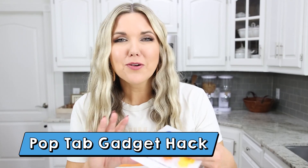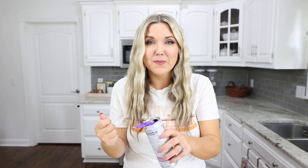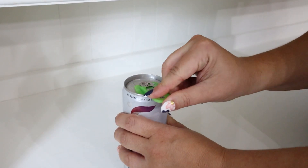This hack is perfect for anyone with nails who loves to drink things that have pop tabs on them. These are called beverage barricades and they come in a pack of six. You slip them onto any can with a pop tab and can open them really easily without damaging your nails or hands. You can also swivel the pop tab around — so if you're in your car it keeps anything from flying into your drink, and if you're sitting outside, bugs won't get inside. Perfect for summer.